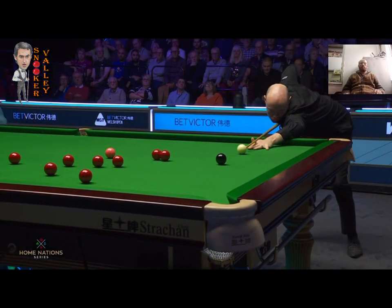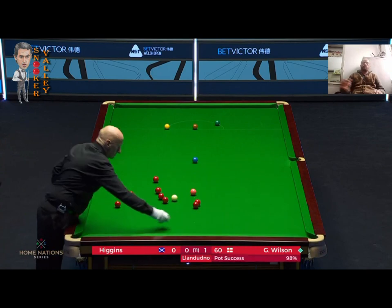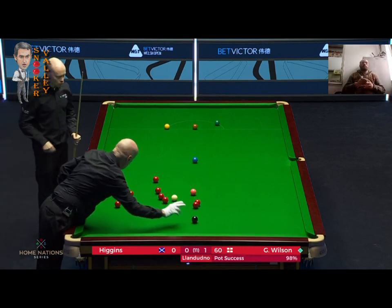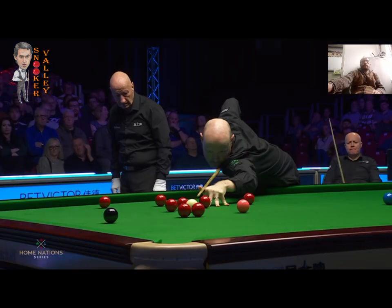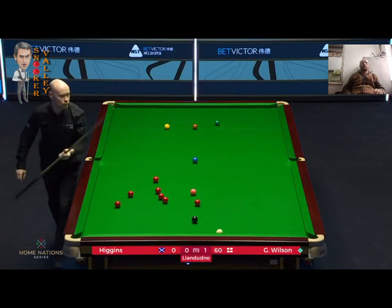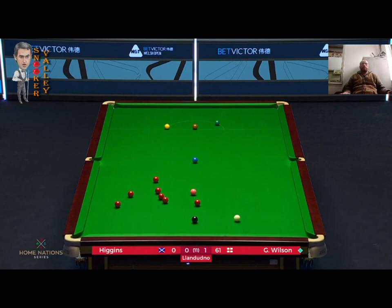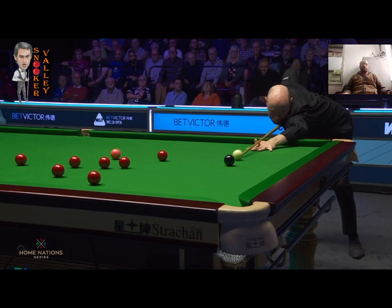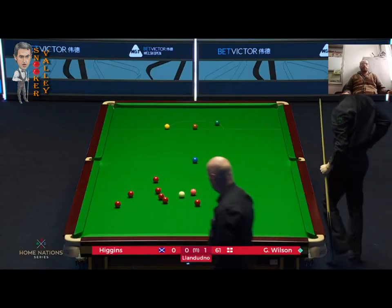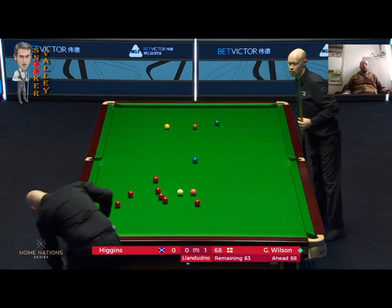First things first — make sure of the frame for 2-0. John Higgins hasn't had a look-in. That long red, yeah, that's all important. It's all right chasing big breaks, maximums, centuries, but there comes a point where you have to win the frame first. If that means still staying on the black, so be it. And so far he has been absolutely inch-perfect with his positional play.